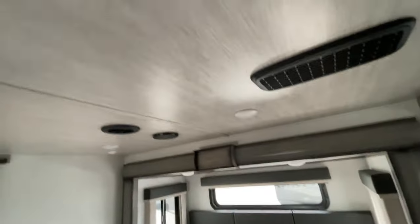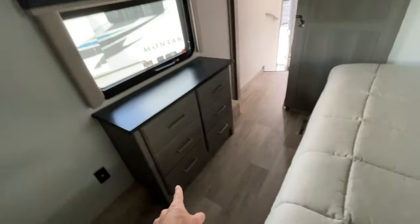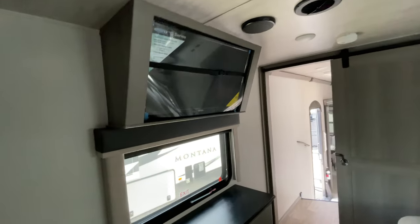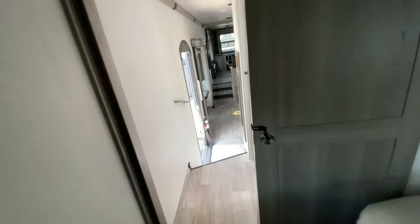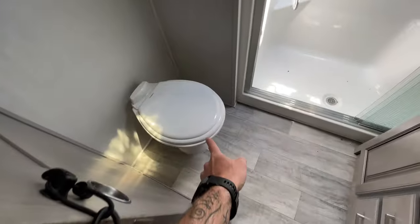You'll notice there is no AC unit here — that's because this is the quiet cool system, so the AC units are actually up on top of the unit. Directly across from the bed we've got a bank of drawers and a framed-in TV, which is something Montana does that I think adds a more complete, finished look. And we have our sliding barn door leading into the bathroom.